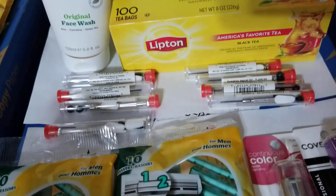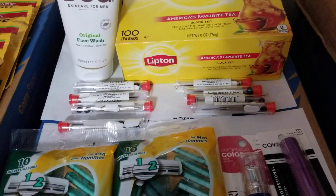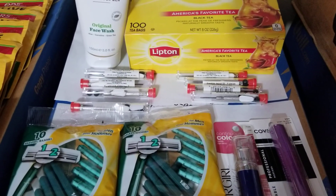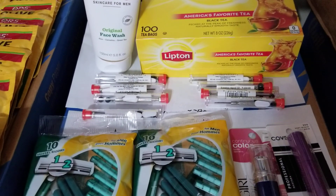I might shop again tonight — I'll look through what I've got — but I don't imagine I'm going to do anything too dramatic this week. Thanks for watching!